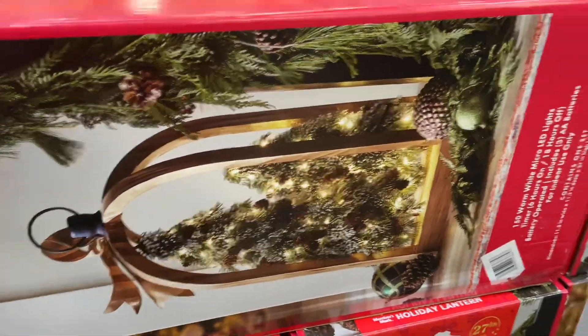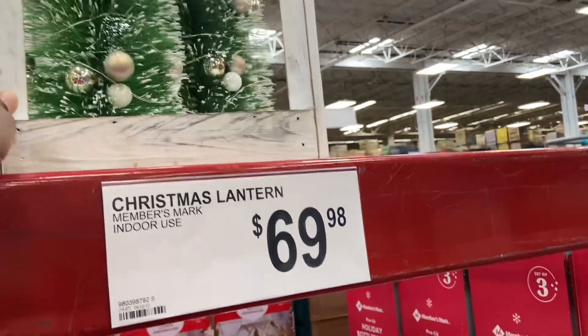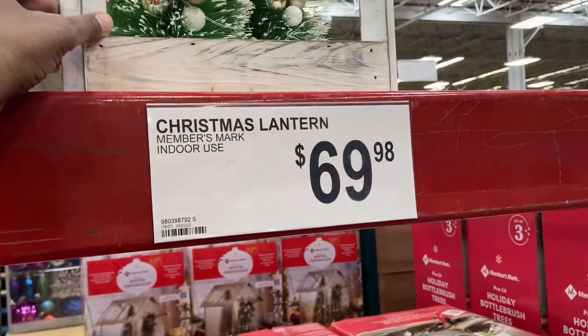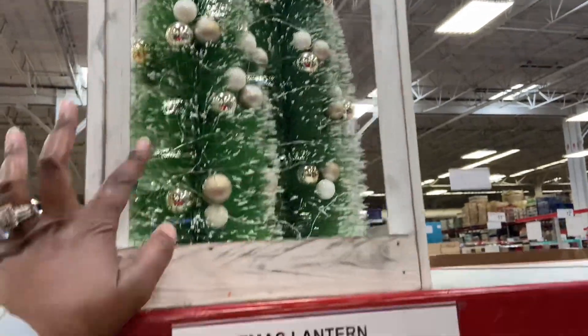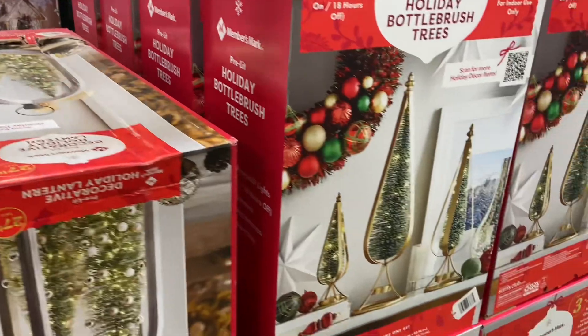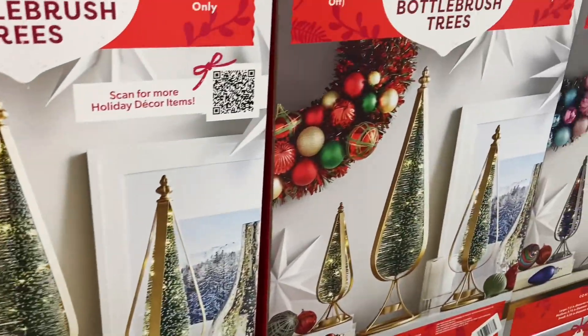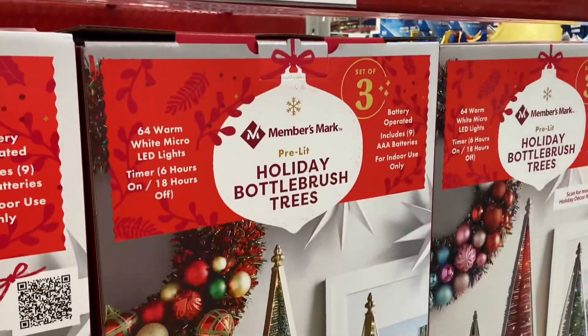The decorative holiday lantern in white is $69.98 — $69.98, let's get real, you could literally make this. The bottle brush tree decor for your table is $49.98 for the set of three.